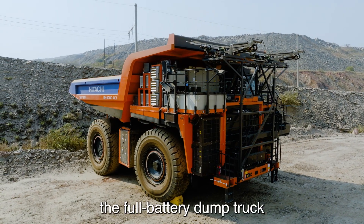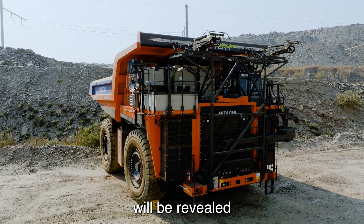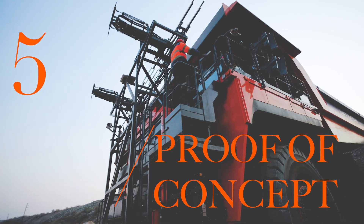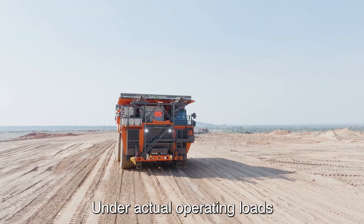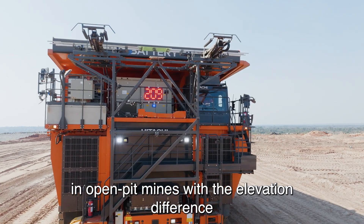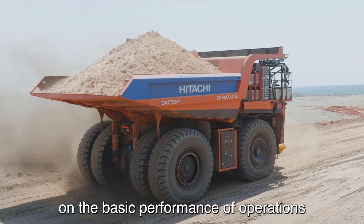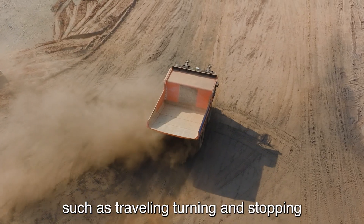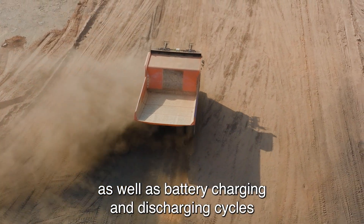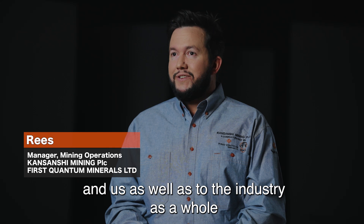At last, the full battery dump truck assembled at the mining site in Zambia will be revealed. Under actual operating loads and open pit mines with the elevation difference, the first battery dump truck will be verified on the basic performance of operations, such as traveling, turning and stopping, as well as battery charging and discharging cycles. So it's very new to both Hitachi, to us, and to the industry as a whole.